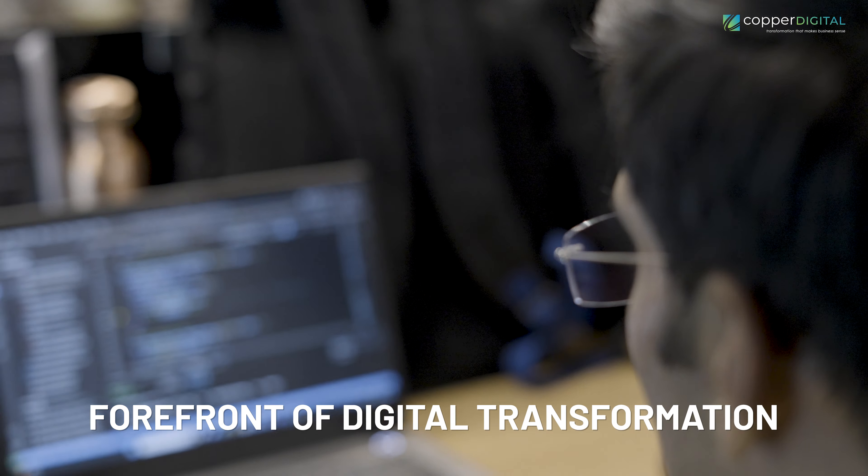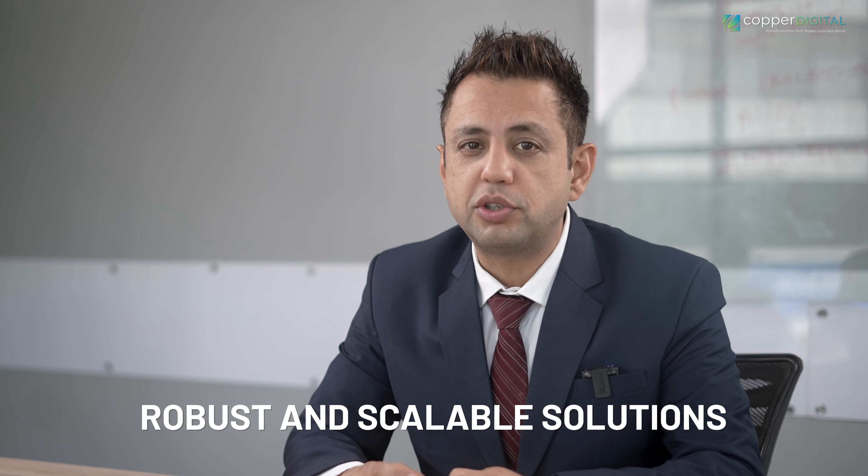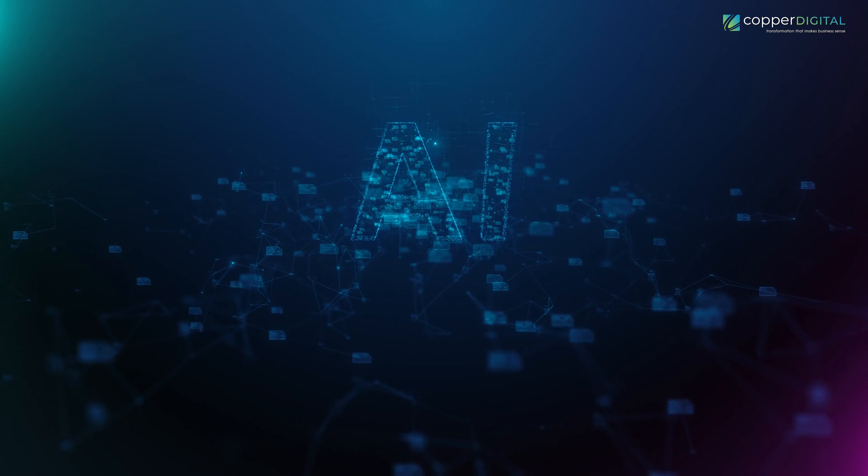Hi everyone, I'm Arvind Sarin, Chairman and CEO of Copper Digital. For over 14 years, we've been at the forefront of digital transformation, helping companies like yours build robust and scalable solutions using cutting-edge tech like AI.